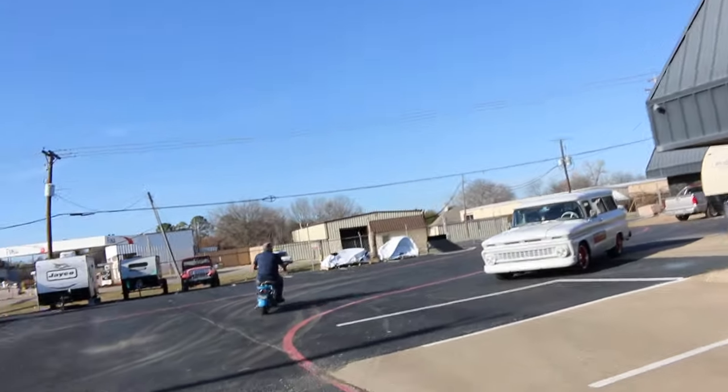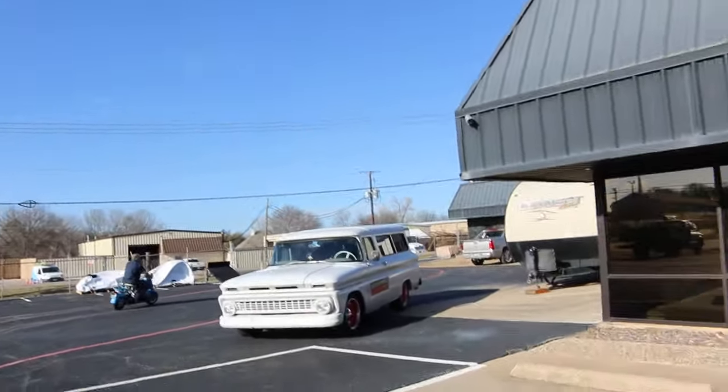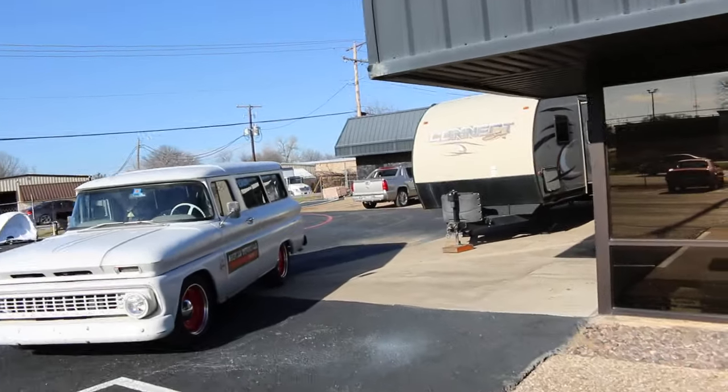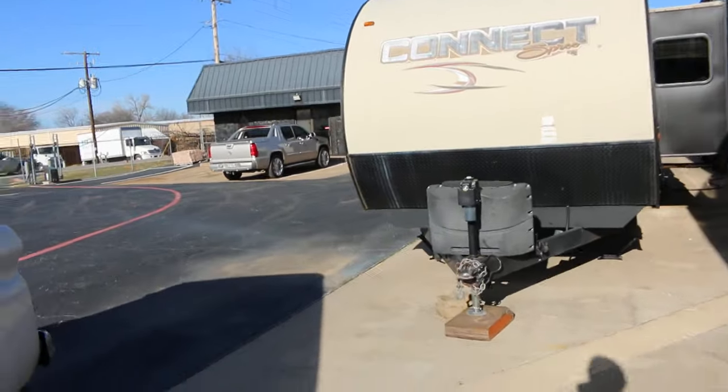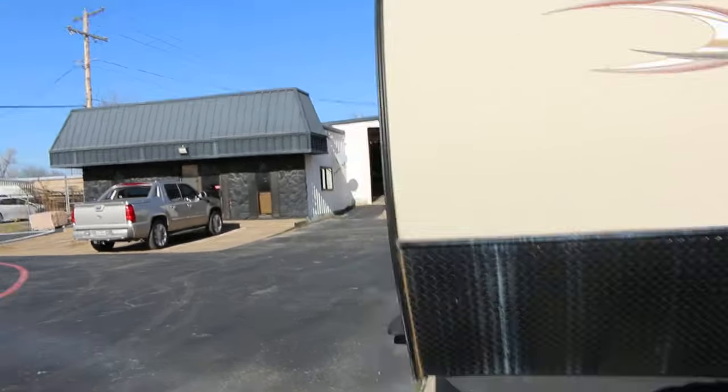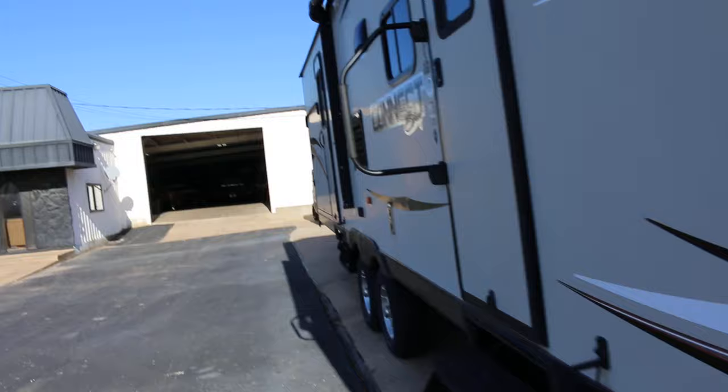This one has a larger tire on the back than the front. And the guy that owned it was actually the president of a Cushman scooter club in Groesbeck, Texas.